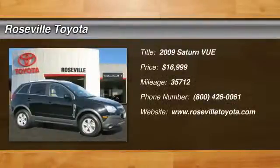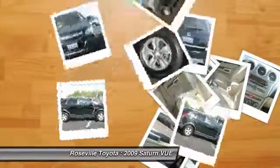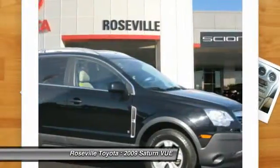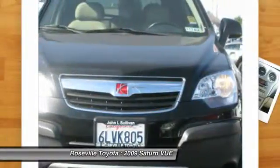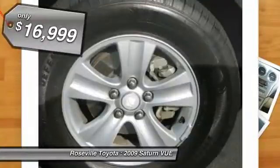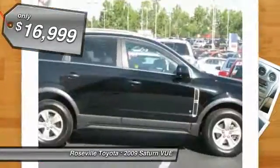The 2009 Saturn Vue. The Vue is stylish outside, while inside is a versatile cabin that offers several alternatives for hauling people or cargo. The interior is attractive and European in style, modern and classy with comfortable seats, and is priced below $20,000.